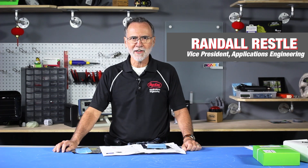Hi, my name is Randall Restley. I'm the Vice President of Applications Engineering here at Digikey, who is always trying to bring you the latest technology, the latest devices, the latest suppliers to market, so you can make your products as modern as possible.